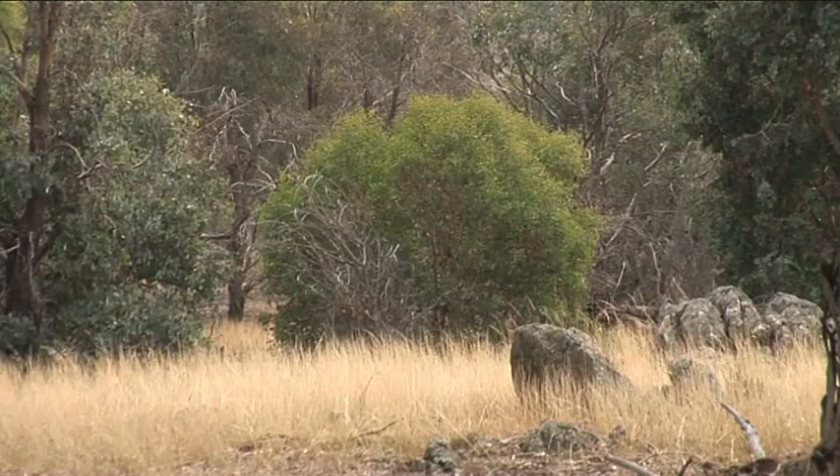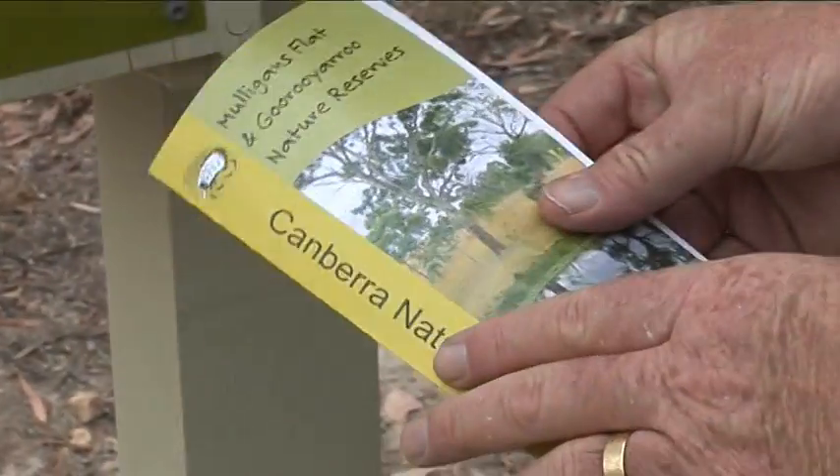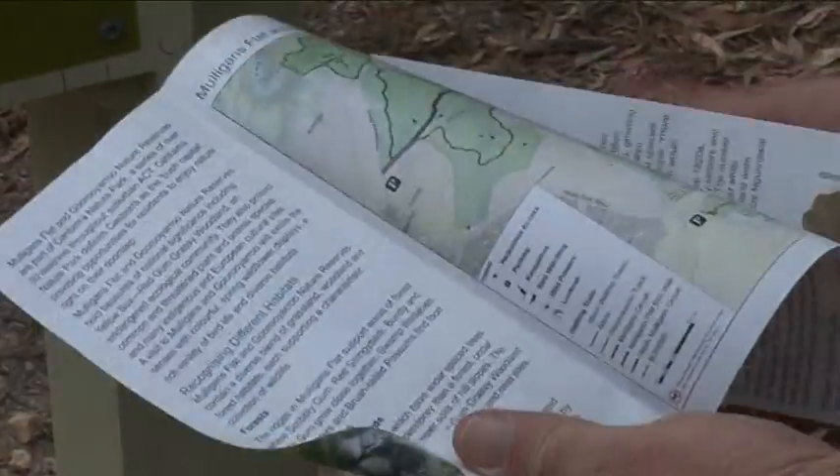At the end of the day, the community and the support of the neighbours of the sanctuary will be fundamental to success. The long-term vision for both Mulligan's Flat and Gooroo Yeroo Reserves is to create an outdoor laboratory to help engage and inform the community about conservation issues in Australian woodlands.